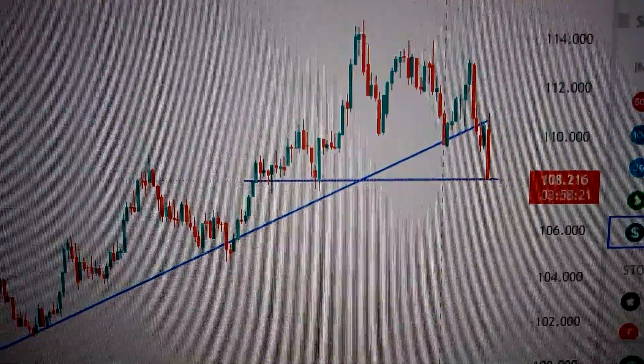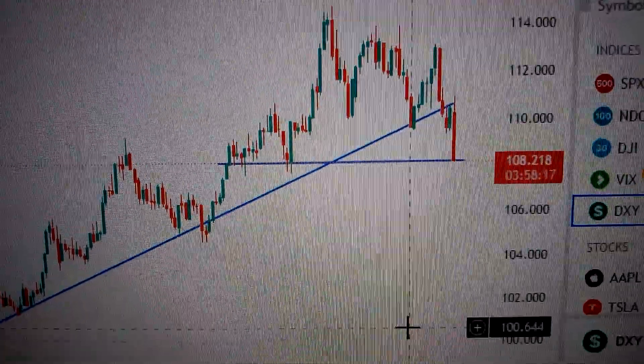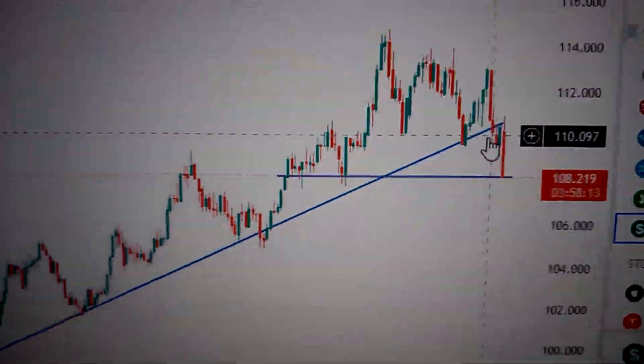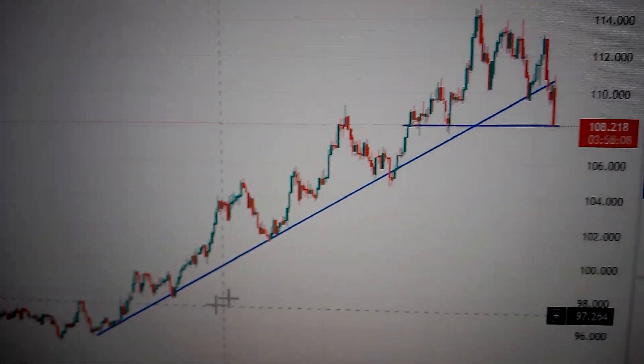Hello everyone, let's take a look at the DXY, the US dollar index. We can see here today it has made a big red candle. This red candle has confirmed it has dropped down below the uptrend channel, which formed several months ago, so it's a very significant change.